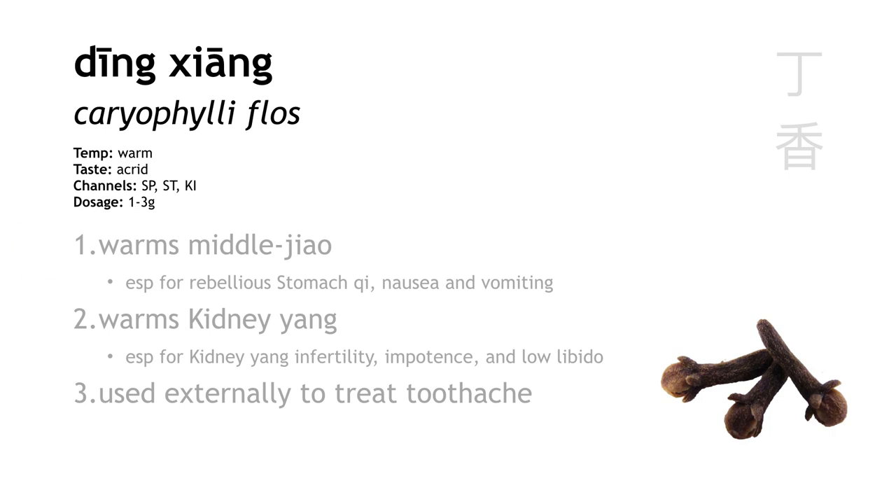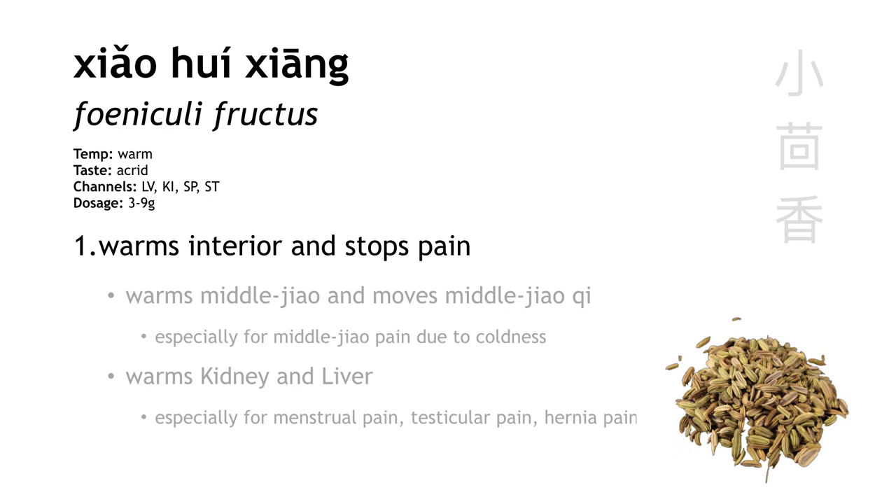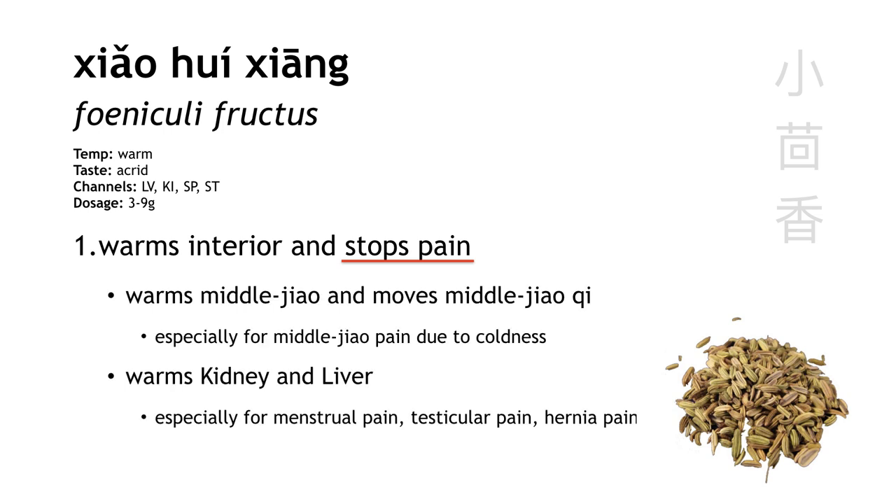Ding Xiang is clove. It warms the middle jiao, especially for rebellious stomach qi. It warms kidney yang, especially for infertility and low libido. And it can be used externally for toothache — just take a whole clove and hold it over the tooth, and it has a numbing effect. Xiao Hui Xiang is fennel seed. In warming the interior, it's especially useful for stopping pain. It warms the middle jiao, especially for abdominal pain, and it warms the liver and kidney channels to treat Shan disorder.